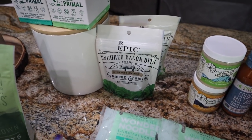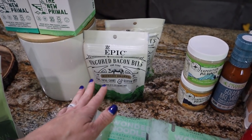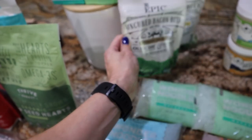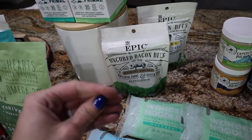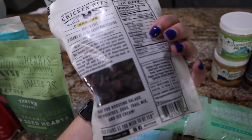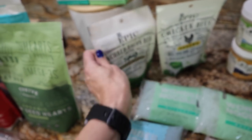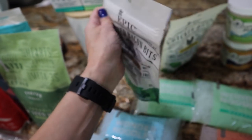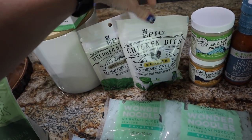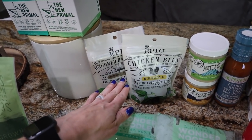I love the Epic brand — another brand that will never steer you wrong ingredient-wise. I got the uncured bacon bits in hickory smoke flavor; they're really big pieces of bacon, more on the soft side. I also got the chicken bits in sesame flavor, which I've never tried before. Just keep in mind this one is two carbs for nine pieces versus the bacon bits which are zero carbs for nine pieces. I thought the sesame might be good on salads. They sell these at Whole Foods too but they're cheaper on Thrive.